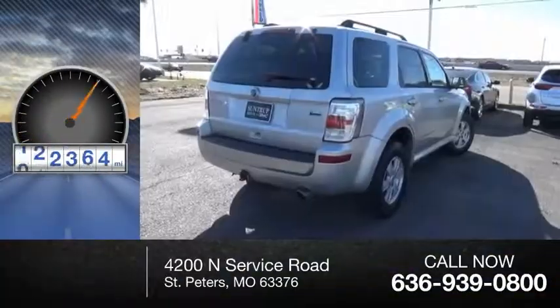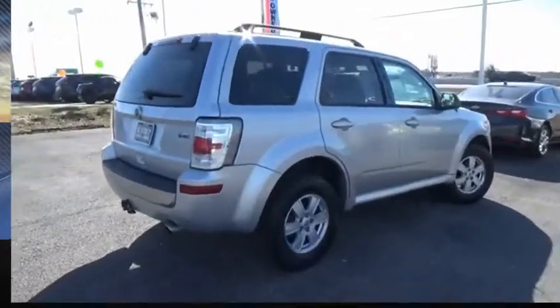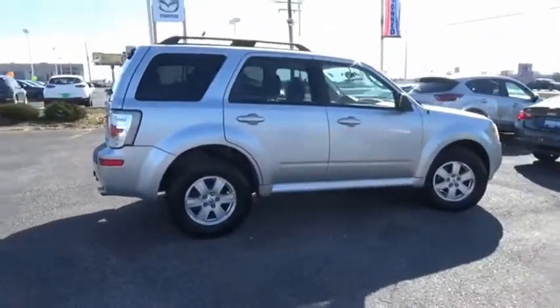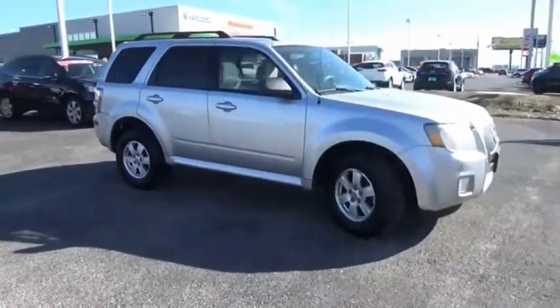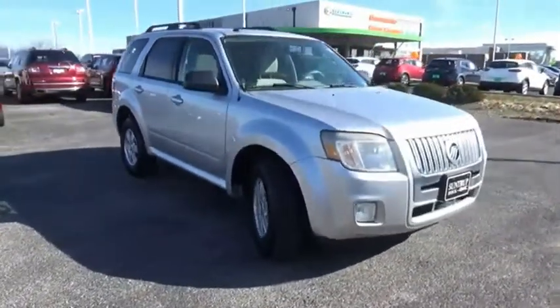This vehicle has less than 125,000 miles. Room for five passengers, tight responsive handling, six standard airbags, and savvy functionality are all part of the stylish and powerful Mariner.